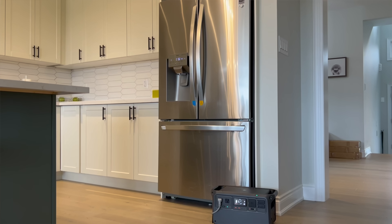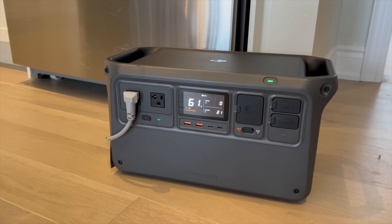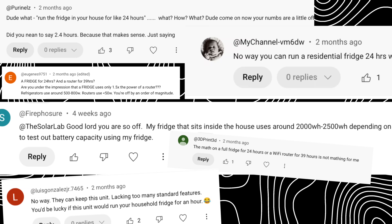Your fridge is one of the main appliances that you want to keep alive during a power outage. It's something that anyone who has bought a power station or a generator has had to consider. But your fridge uses a lot less power than you think. And every time we bring this up in a video, we have arguments happening in the comments section — people telling us that we're idiots, saying that fridges use excessive amounts of power that we know they don't.